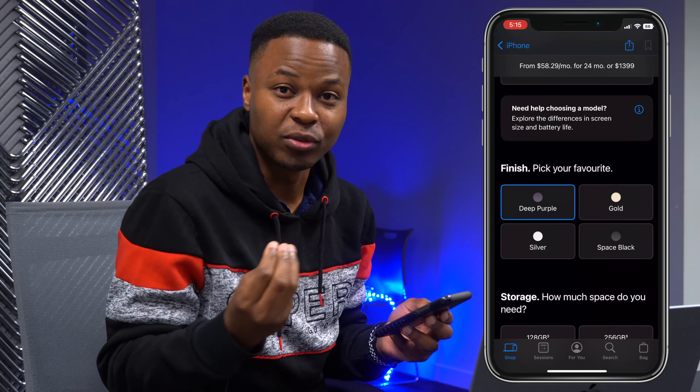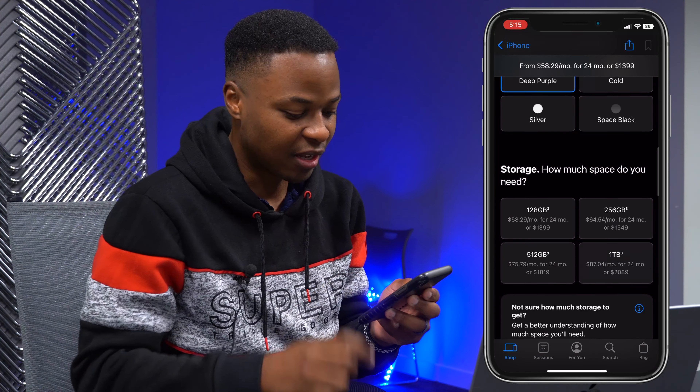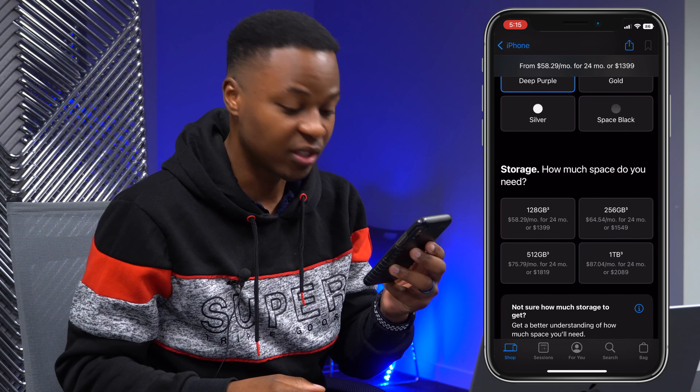I'll select Deep Purple — that's the new color that Apple has been showing off most during their events. You can see our iPhone 14 Pro right there. For storage I typically go for 256GB, and there's an increase of about $150 Canadian dollars for that, so we'll go for that as well.